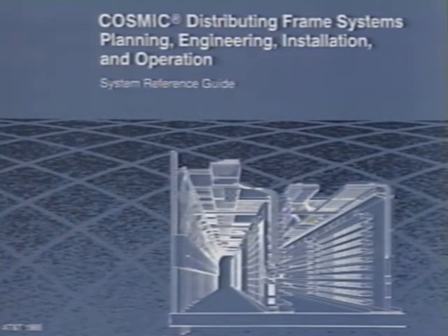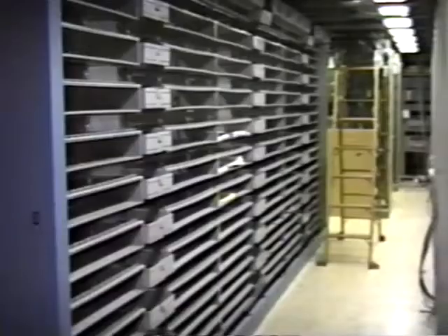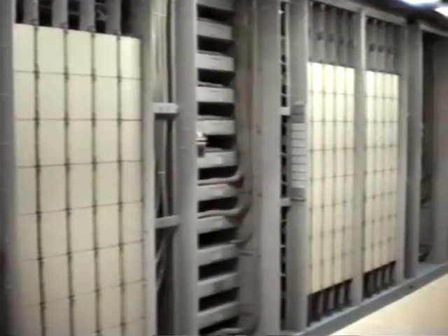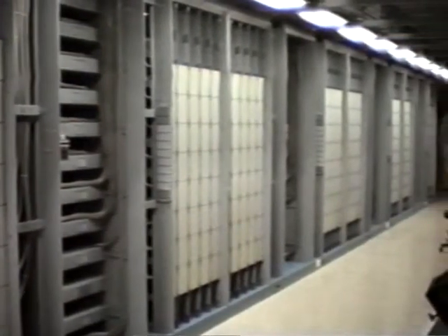AT&T's systems approach includes planning, design, engineering, and installation of a growable Cosmic 2A Modular Distributing Frame system. With AT&T's growable Cosmic Frame system, LT&T will be able to meet their current and long-range service forecast within the given floor space over the next 20 years.